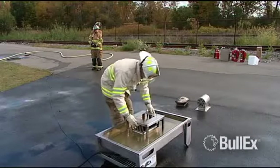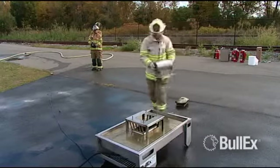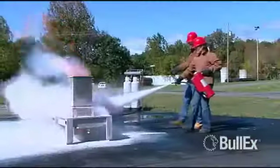Create additional flame patterns and teach students specialized extinguishing techniques with Magnum's add-on props. Standard props include a computer monitor prop, an electric motor prop, and a trash can prop.